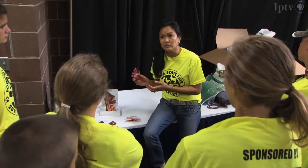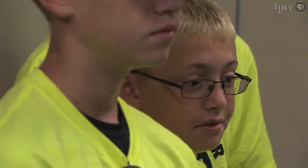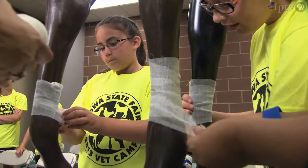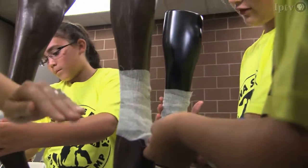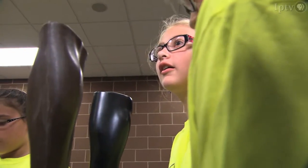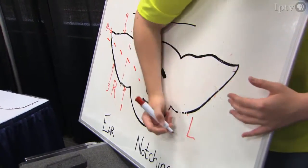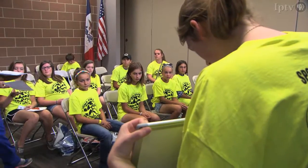We have a total of ten sessions between advanced Vet Camp and Vet Camp, with 30 kids per session. The three rotations take about two hours for the camp, because we feel that's enough time for students to learn information and to help broaden their experiences of becoming a vet.